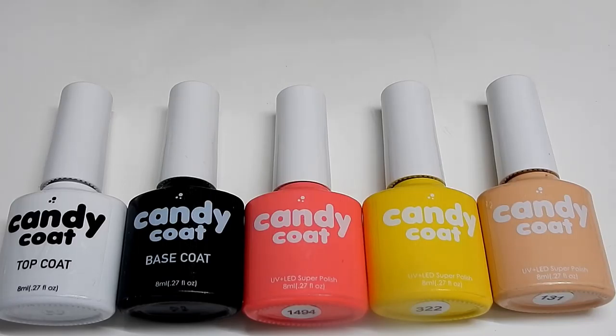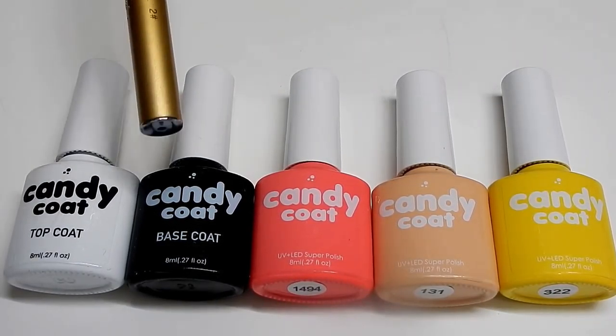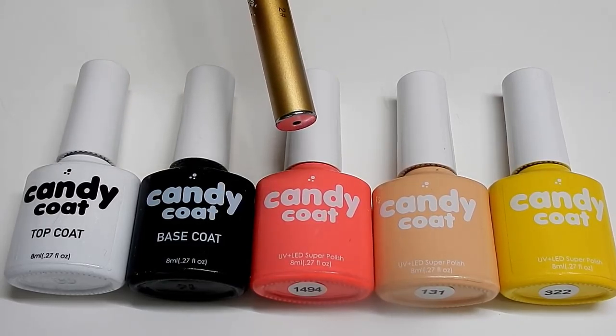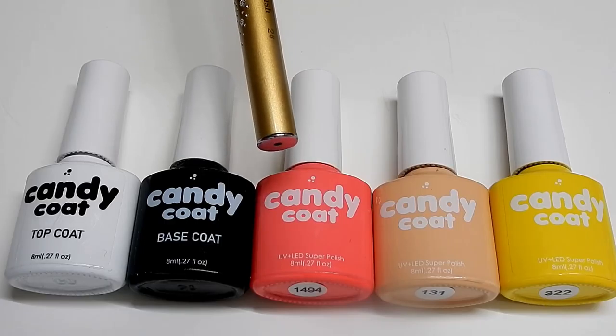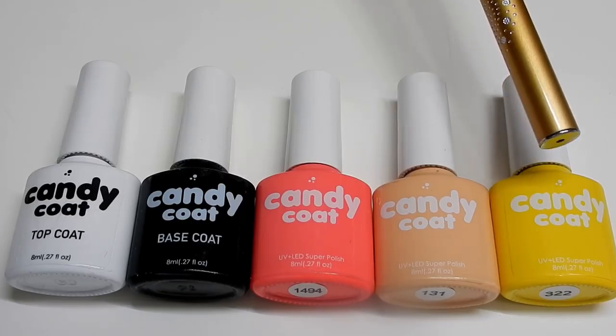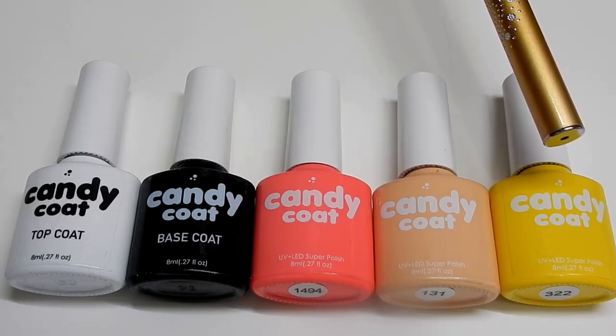Their website is just fabulous — you have to go check it out because it's so bright and colorful, stylish and sassy, you're gonna love it. I have a top coat, a base coat, and a beautiful pink — it's 1494 and it's called Sweet Cotton Candy. I also have 131, which is Milky Tea, and 322 called Ripe Banana.